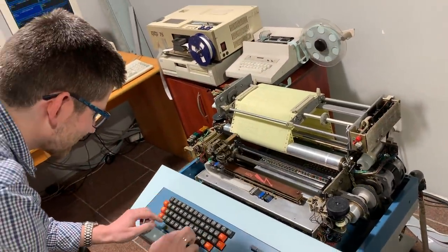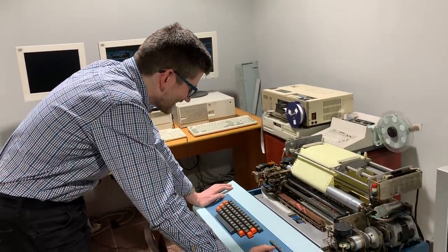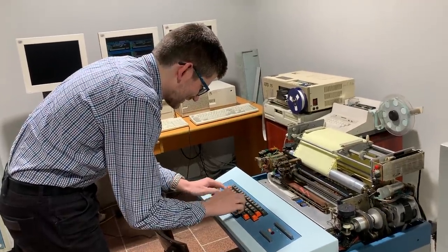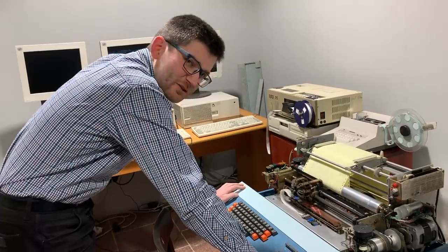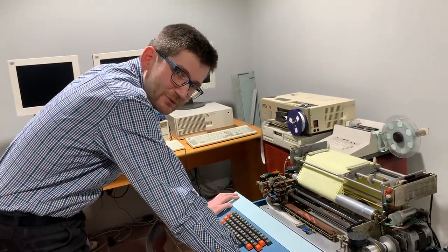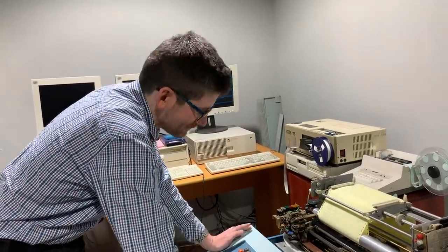Here you can see an engaged player who hasn't even sat down at the operator's chair because he intends to crash very quickly. After all, in the original lunar lander there were no seats — of course. There were only joysticks. There were joysticks.